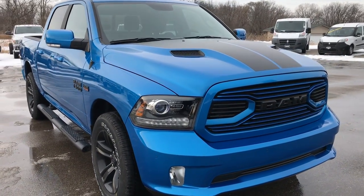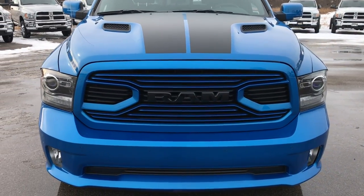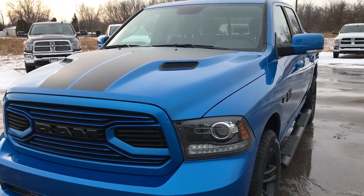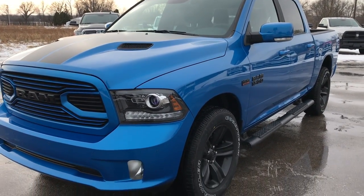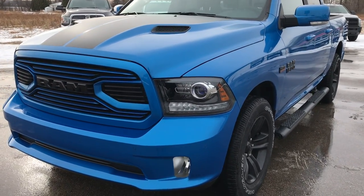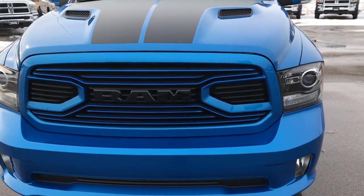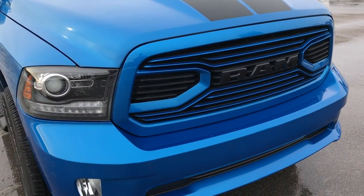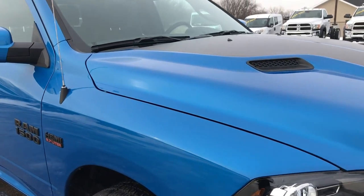We are here at Summit Automotive in Fond du Lac, Wisconsin, your new and used Ram headquarters. Today we are checking out the all-new 2018 Ram 1500 Crew Cab Sport Hydro Blue Edition. From this HD video, hopefully you'll be able to tell some of the options associated with the Hydro Blue color and learn a little bit about this particular trim level.